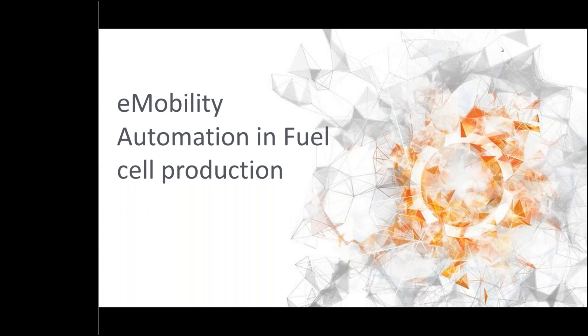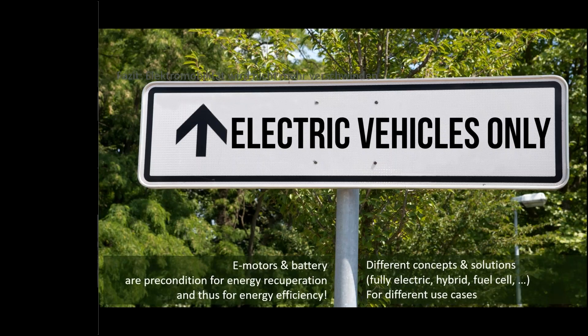Welcome to today's webinar on automation in fuel cell technology. This is the second webinar in our e-mobility series — roughly two months ago we had a webinar on battery production. Let me hand over to my colleague Michael.